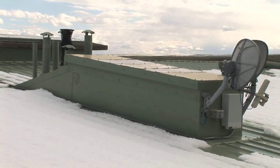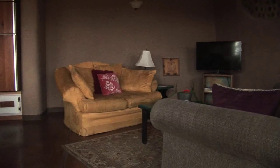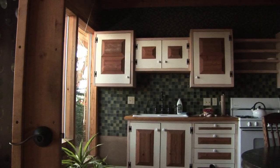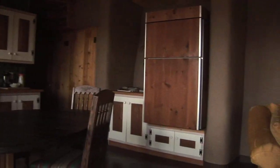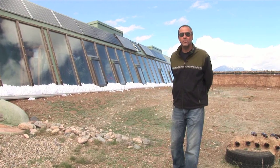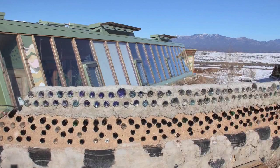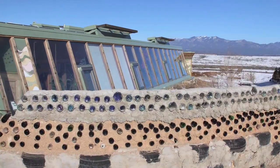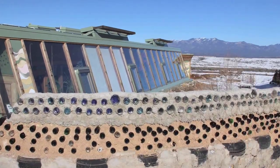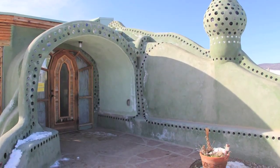Most of the electricity in an Earthship is wired for direct current, which is what you get directly from the batteries. We do have an inverter that's part of the power system, and when you turn that on it converts the DC power to AC power, and then we can use any kind of appliance like televisions or washing machines. When we go to bed at night most people turn off their inverter to save power, and the DC power still works the lights and the refrigerator, which are all wired for DC.